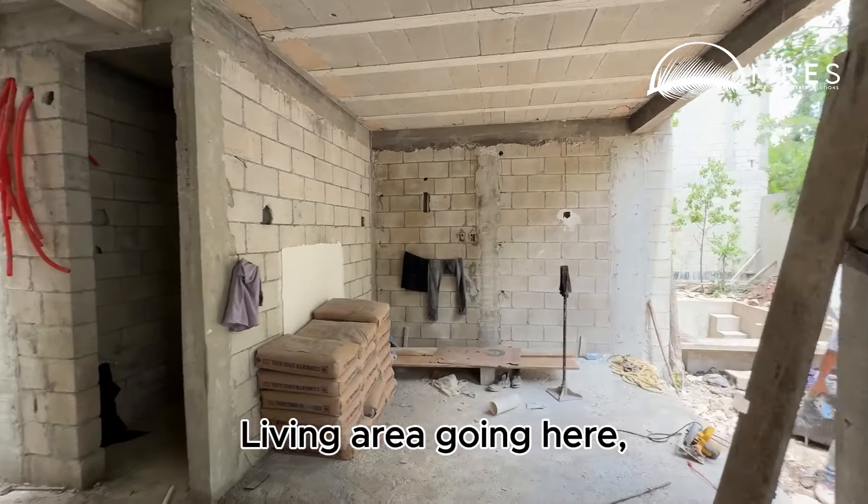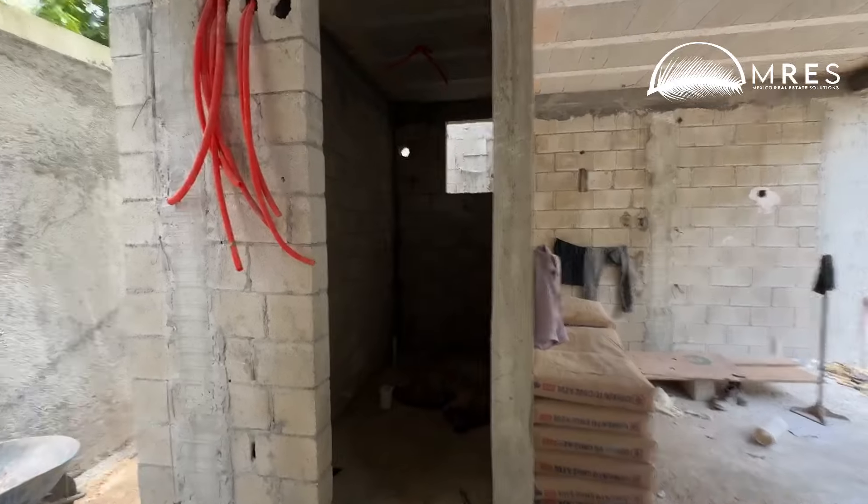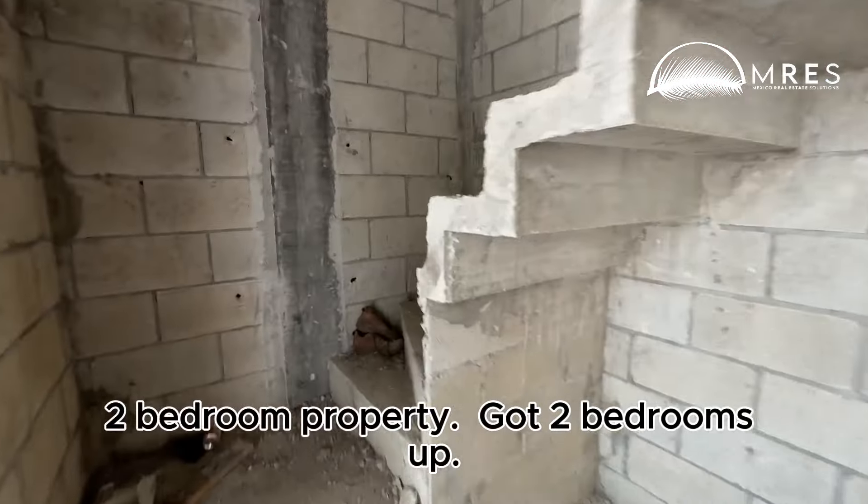Living area going here. A full bath coming here. Super simple two-bedroom property.